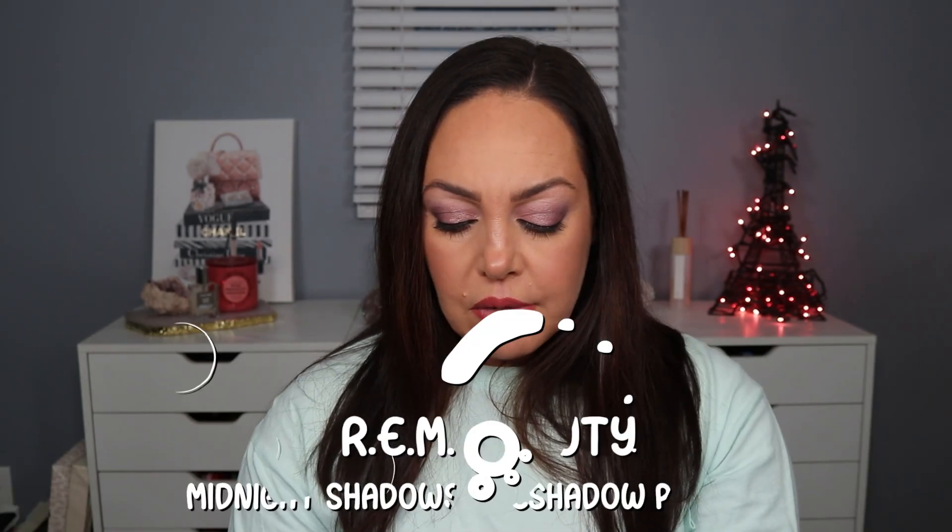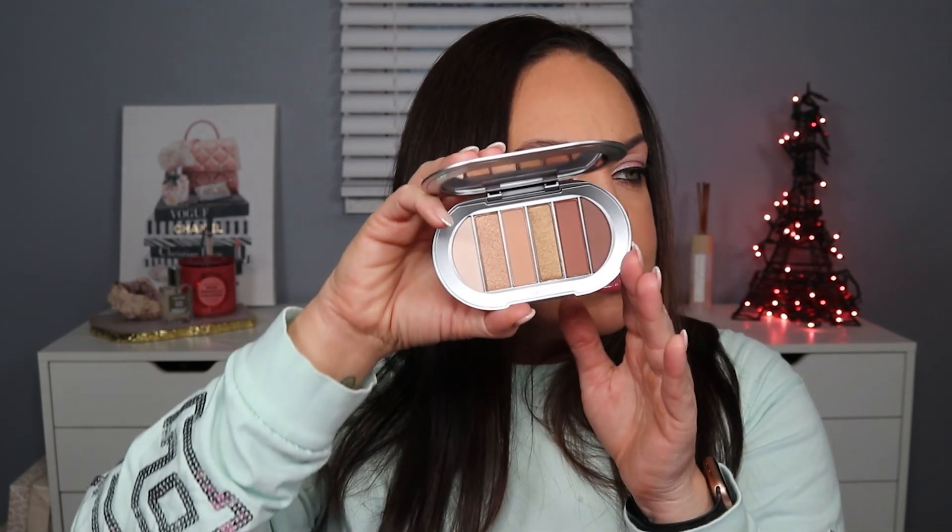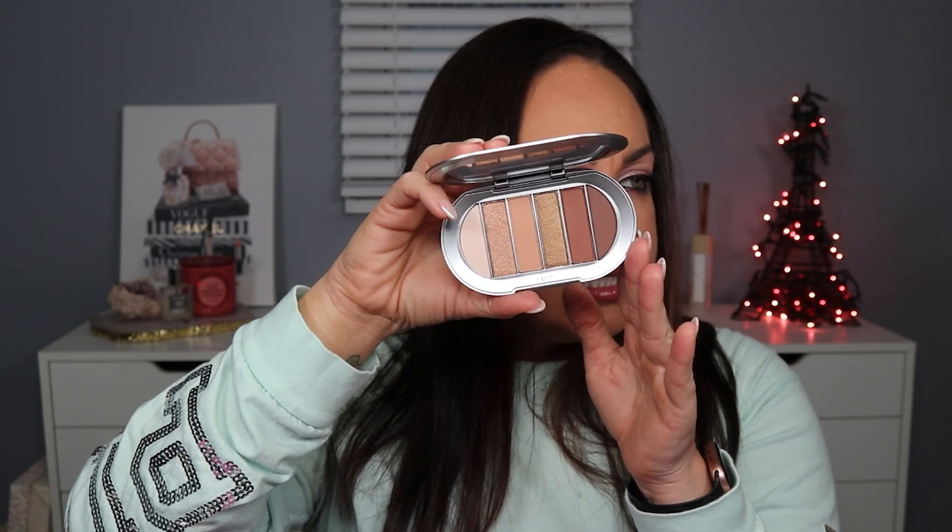The last item is from REM Beauty — the Midnight Shadows Eyeshadow Palette in Babydoll. This retails for $24. When I tried out REM, I didn't purchase an eyeshadow palette; I completely missed them and picked up the liquid shadows instead. This is all neutral shades. Part of me wants to keep this for work, but then again I have tons of neutral palettes. I do want to try out her eyeshadows though, so I think I'm going to keep this one. There are two shimmery shades — one's more like a champagne and the other is a bronzy copper. I'll definitely have to try this out for work. Let me go ahead and add up this entire box and I'll come back with the total.